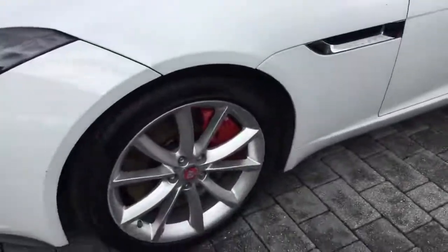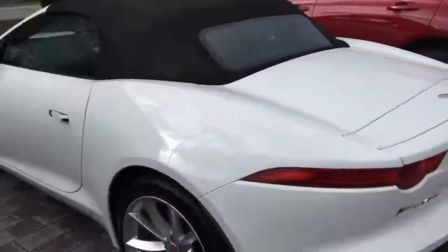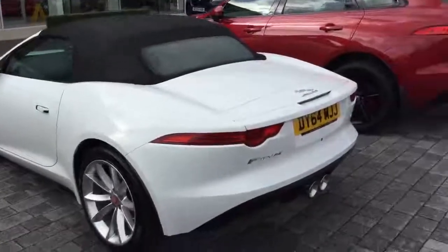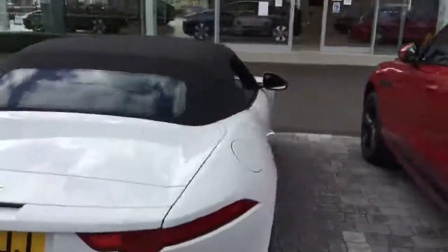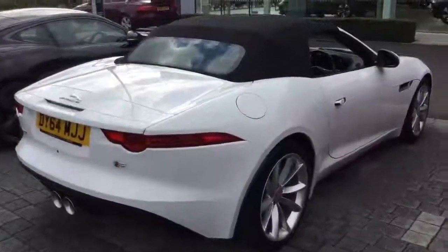We've got those silver multi-spoke alloy wheels with the contrast red brake calipers. Keyless entry on the vehicle. Rear parking sensors with a reversing camera. The convertible has a fully electric hood.